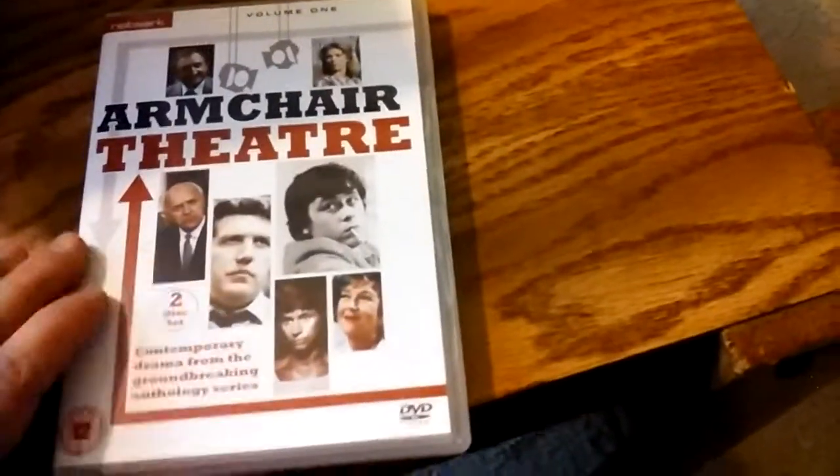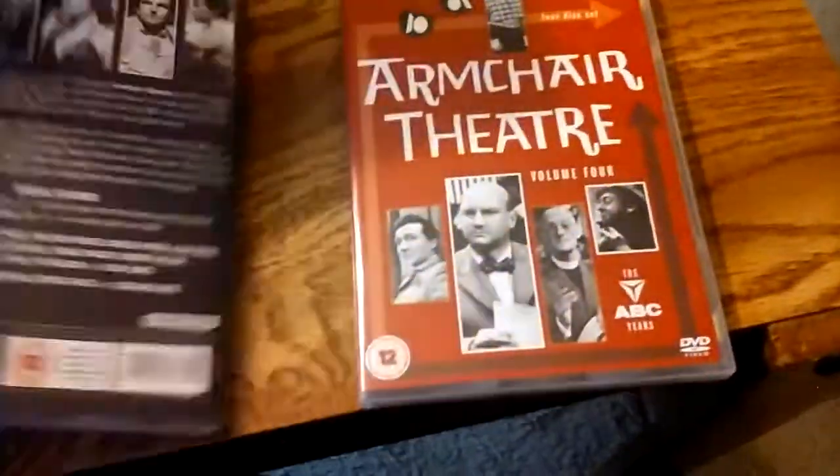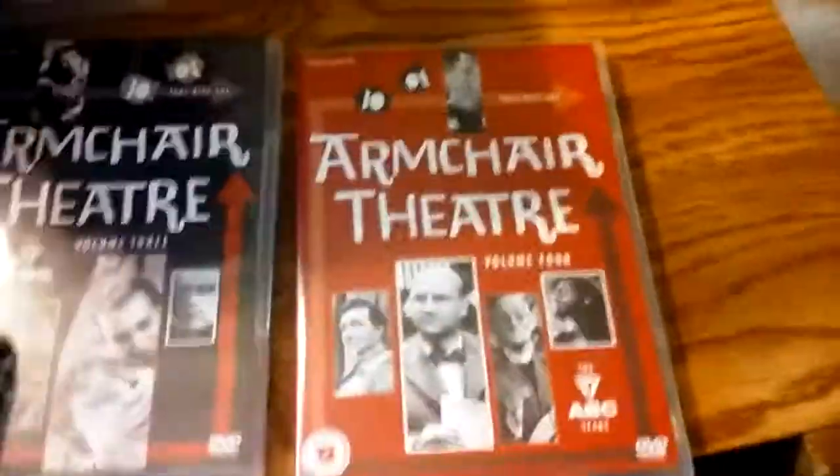Here's Armchair Thriller Volume 1 — this show is from the early 70s. Volume 2 of Armchair Theater. And then, paradoxically, Volumes 3 and 4 have episodes from the 1960s — a lot of the black and white, and also the late 50s. There's a Patrick McGoohan episode in here where he plays an astronaut.